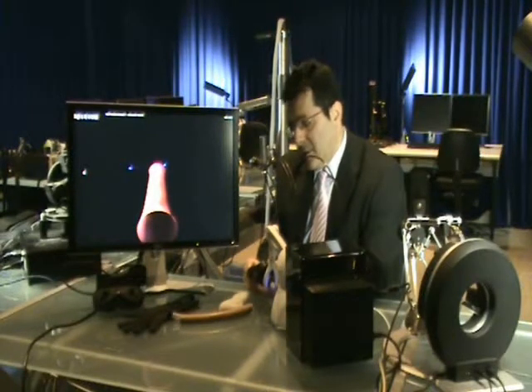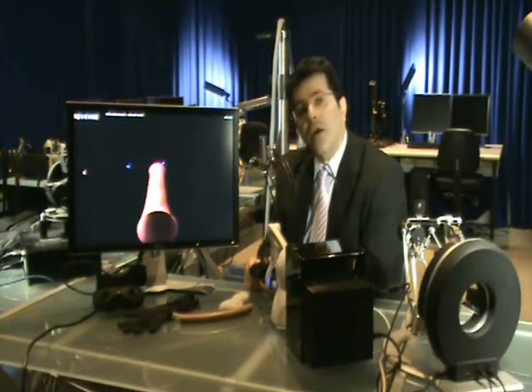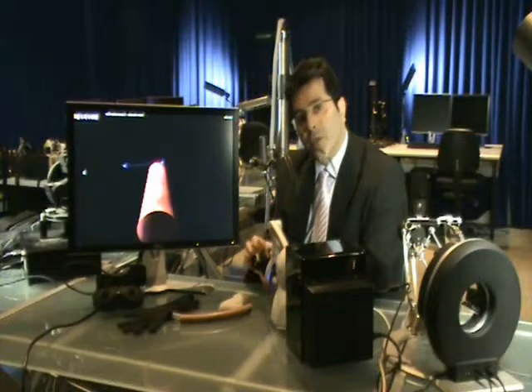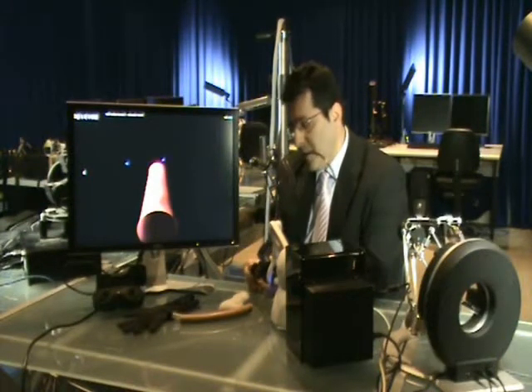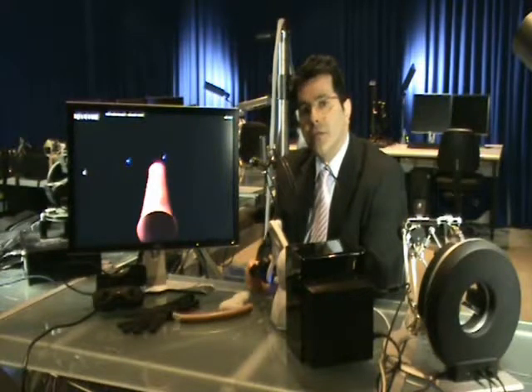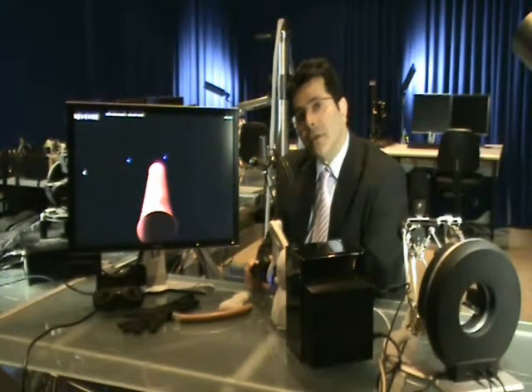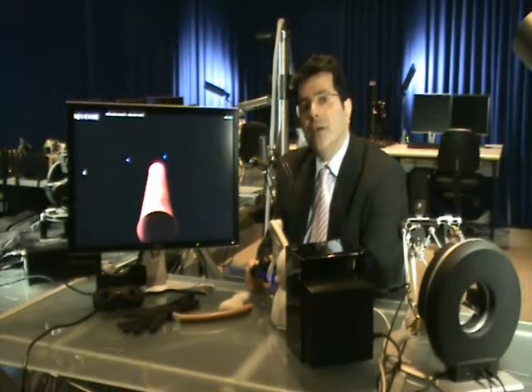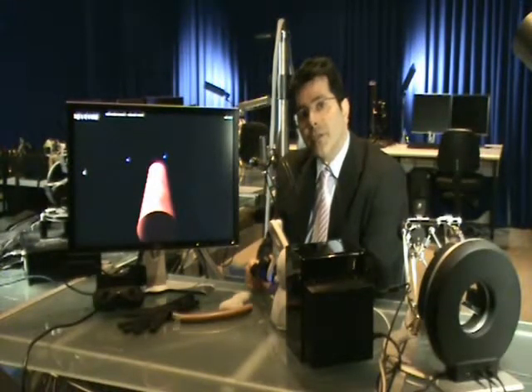This opens up doors for prototyping different types of medical instruments that we can place at the gripping end. There are several applications for use of such a device. One would be medical training. Another area would be virtual training and virtual surgery. And when this device is linked with a robotic arm, we can achieve haptically enabled teleoperation.